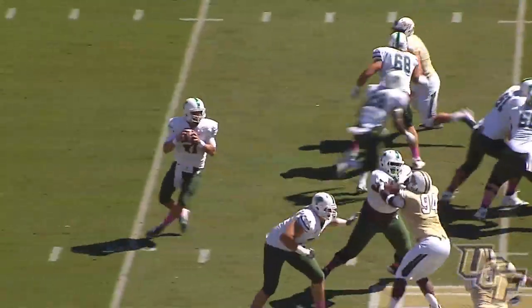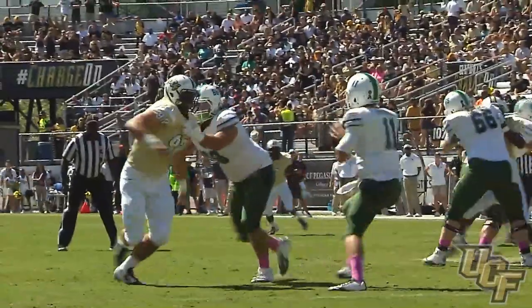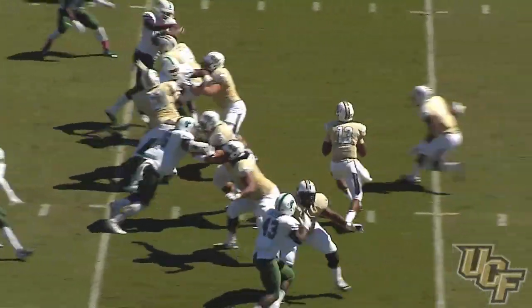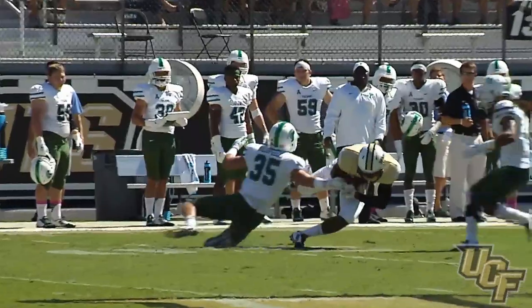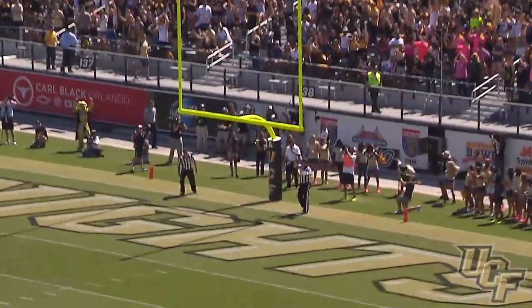Nick Montana drops to throw again, plenty of time, rolls out, back pedals, now throws off his back foot — incomplete. Terence Plummer had the coverage on Dontrell Hilliard. Justin drops, looks right, pumps, looks, throws downfield — man is there, pass caught on the 49, first down. Catch made by Rennell Hall, good for a gain of 23 to the 48. Snap down, kick on the way — and the kick is good.